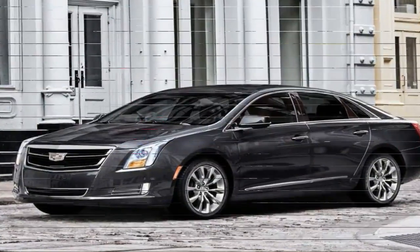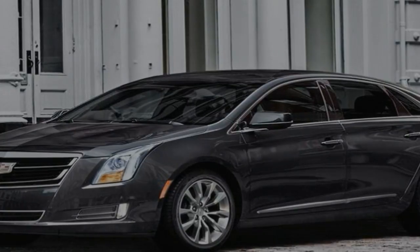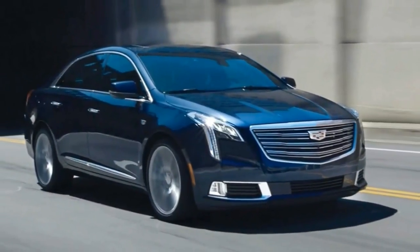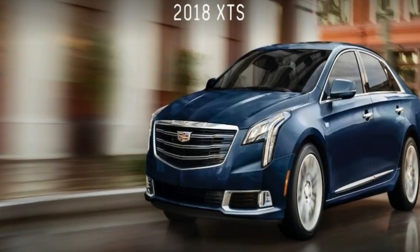EPA fuel economy ratings are 19/28 miles per gallon city/highway for front-wheel drive models and 17/26 miles per gallon with all-wheel drive. The more powerful XDS Sport is the least efficient model, rated at 16/23 miles per gallon.